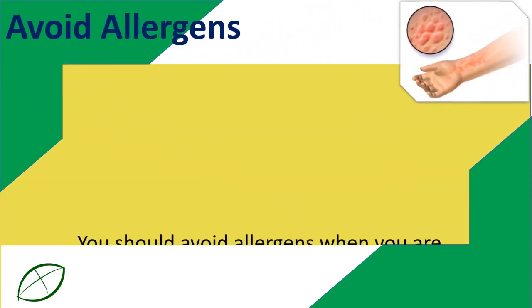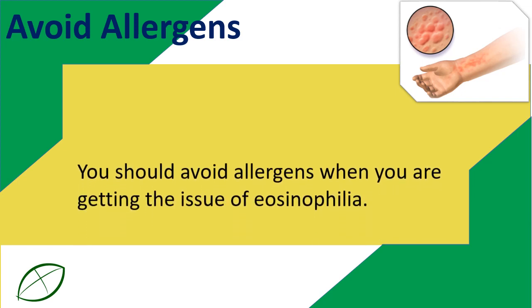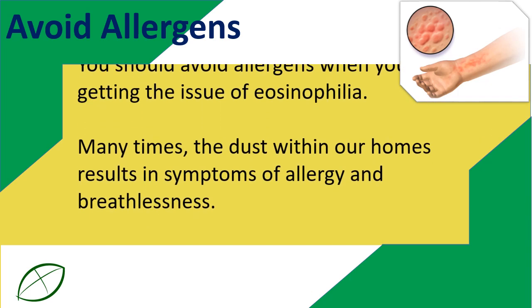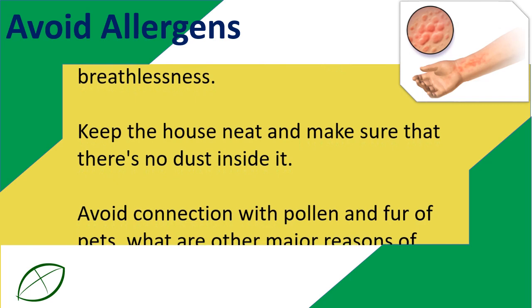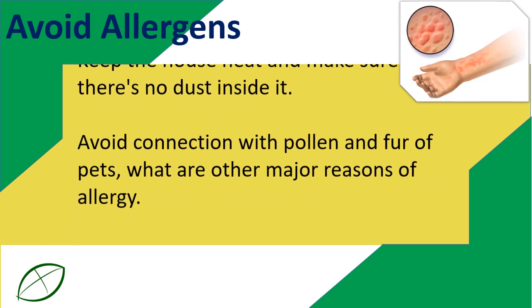Avoid allergens. You should avoid allergens when you are dealing with eosinophilia. Many times, the dust within our homes results in symptoms of allergy and breathlessness. Keep the house neat and make sure that there's no dust inside it. Avoid contact with pollen and fur of pets.